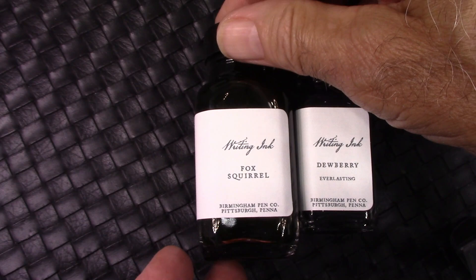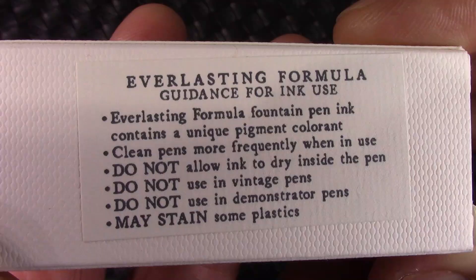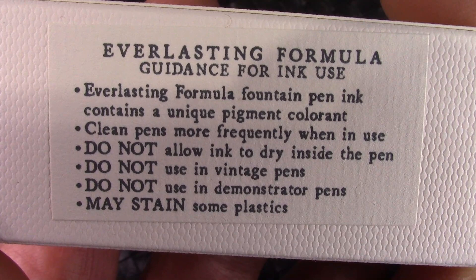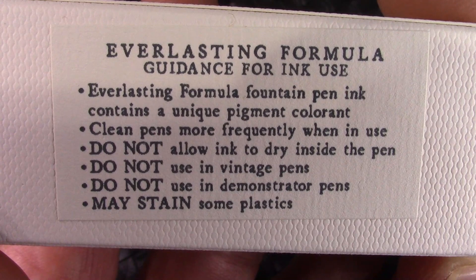When we come to Dewberry and flip it over, we notice a little bit different instructions. These are very very clear instructions on the box, and I think they would apply to any type of ink that has some permanent or staying properties. I've used a lot of Noodler's permanent inks and haven't had any problems with them, but I think Birmingham is just advising you that this is a different ink and you need to be more diligent when you use it.